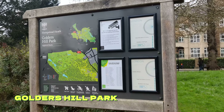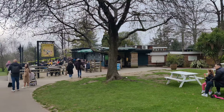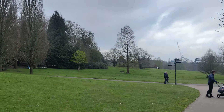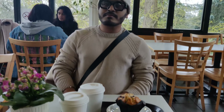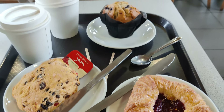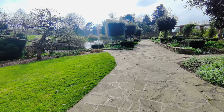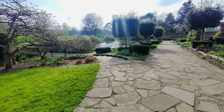Finally, we arrived at Golders Hill Park, a meticulously landscaped area within the heath. You can also find this cute cafe which serves ice cream, really good coffee, and some snacks. Built in 1899, it boasts water gardens, a stable, tennis facilities, and even a butterfly house.